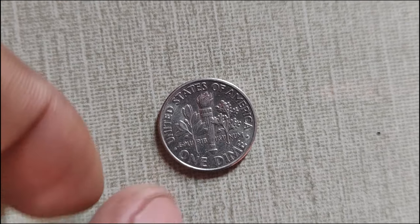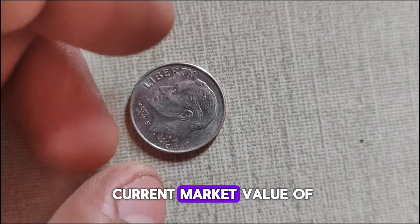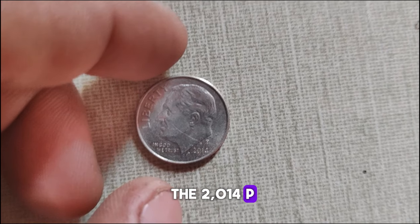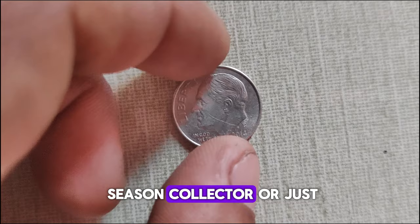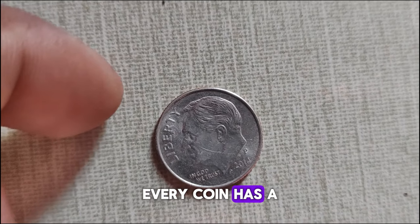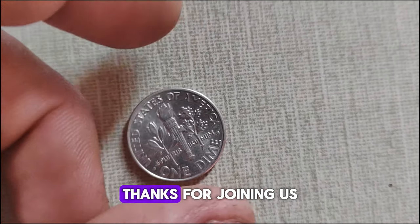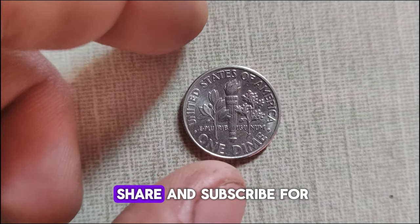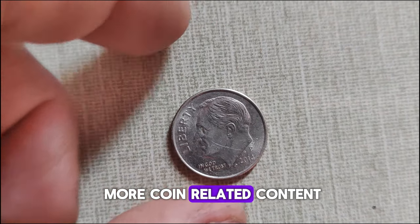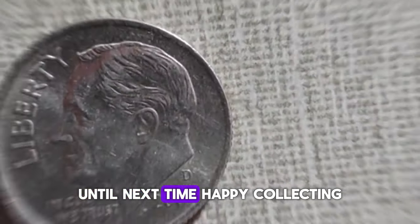And there you have it, folks — the fascinating history and current market value of the 2014 P-Mint Mark Roosevelt dime. Remember, whether you're a seasoned collector or just starting out, every coin has a story waiting to be told. Thanks for joining us on this numismatic journey. Don't forget to like, share, and subscribe for more coin-related content. Until next time, happy collecting!